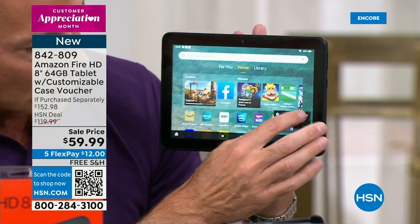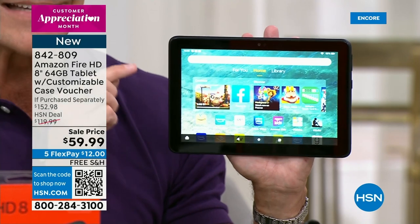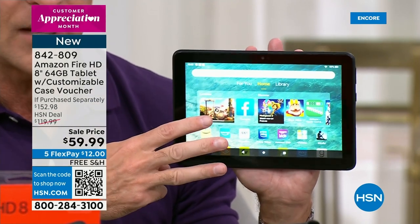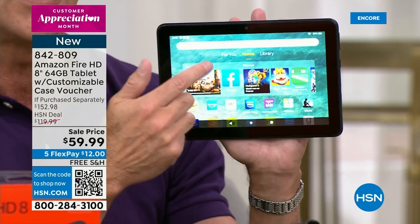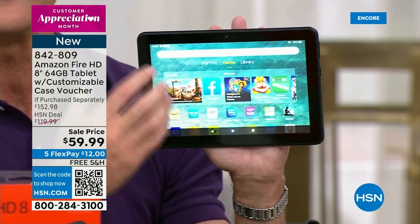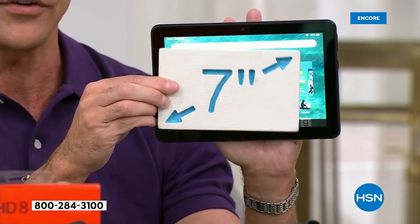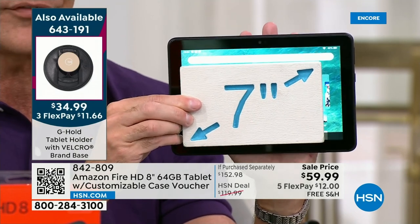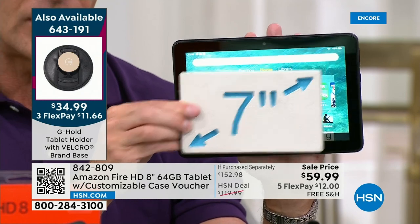The memory, by the way, is 64 gigabytes — this is not the 32-gigabyte version, this is the 64-gigabyte version. Amazon Fire makes a 7-inch, an 8-inch, and a 10-inch size, and the 8-inch size is so popular. Look at the difference between a 7-inch tablet and an 8-inch tablet — because it's measured diagonally, it makes a huge difference. I know that these will be hugely popular. This is the G-Hold — it lets you hold the tablet in one hand. One of the nice things is it has what's called a G-Sensor in it, so it works beautifully with the G-Hold. You can hold it vertically or horizontally and it automatically rotates for you.